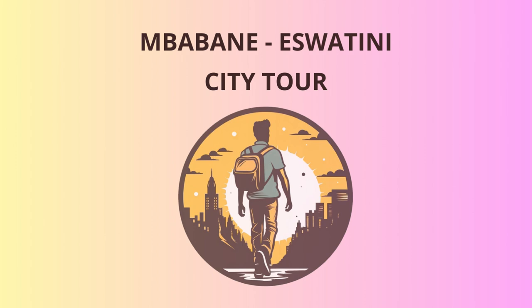We might not have the biggest, but we Swazis sure know how to make our rocks impressive. Feeling a bit adventurous? We'll head to the Mantenga Nature Reserve next. Here, you can immerse yourself in the lush beauty of Eswatini's landscape, and if you're lucky, spot some of the incredible wildlife that calls this area home. Keep an eye out for the elusive chameleon — he's the real master of disguise, and you'll have a blast trying to spot him.